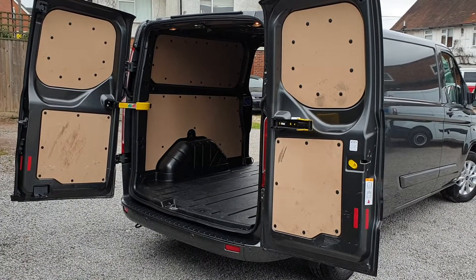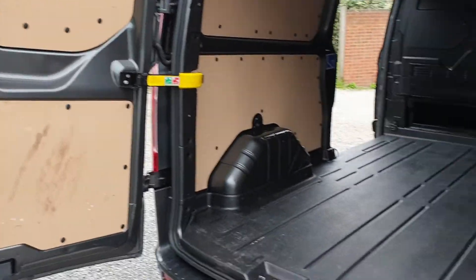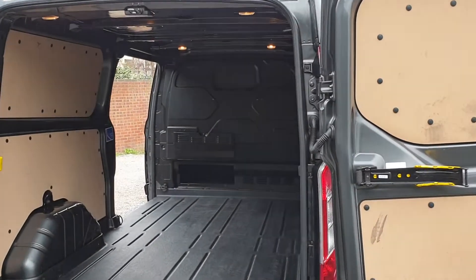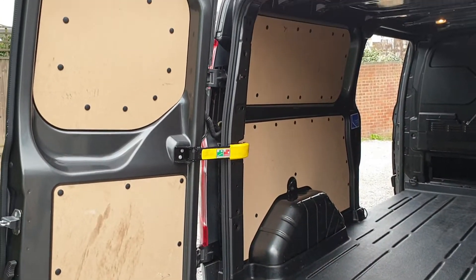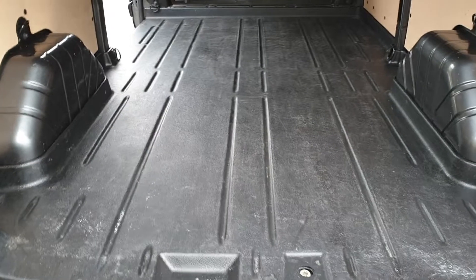It's a standard door setup on this one — two rear barn doors. The rear doors open to 90 degrees, and you can also bring them around to 280 degrees. Side-load sliding door to the nearside as well. The load area has a protection kit standard on the Limited, so MDF panel inserts into the window panels and a rubberized fitted load mat on the floor.